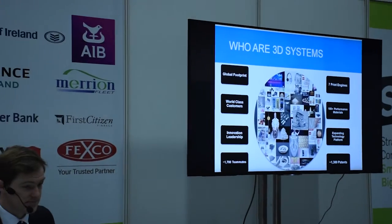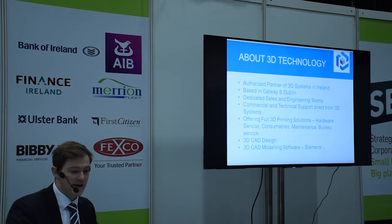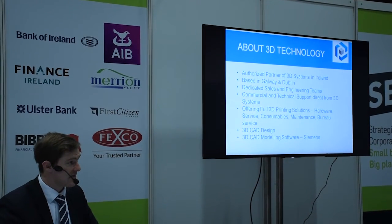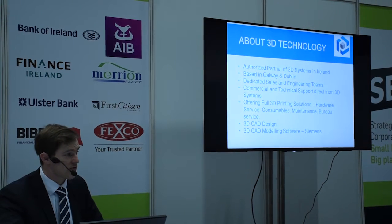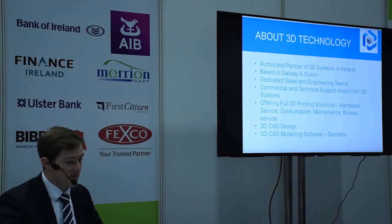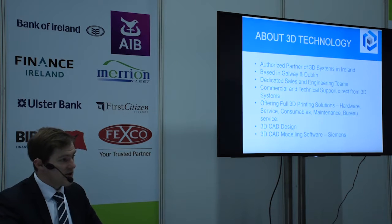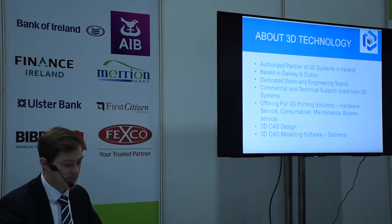3D Technology is the authorized partner to 3D Systems in Ireland. We have offices based in Galway and Dublin with dedicated sales and engineering teams, commercial and technical support directly from 3D Systems, and we offer a full 3D printing solution including hardware, service, consumables, maintenance, and a bureau service. We also have three CAD designers and we sell Siemens 3D CAD modeling software. Basically, if companies have an idea, we can help cost it, design it, prototype it, and get them to low-volume production.